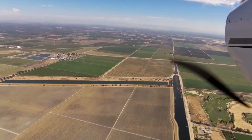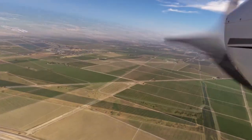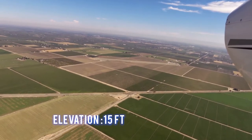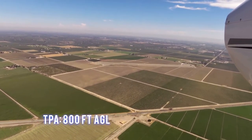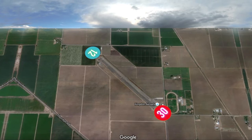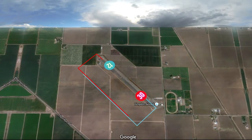The tower is closed indefinitely. The field elevation is 15 feet. The traffic pattern altitude is 800 feet AGL. There is one runway — runway 12/30 is 3,705 feet long by 60 feet wide. It is left traffic for both runways.